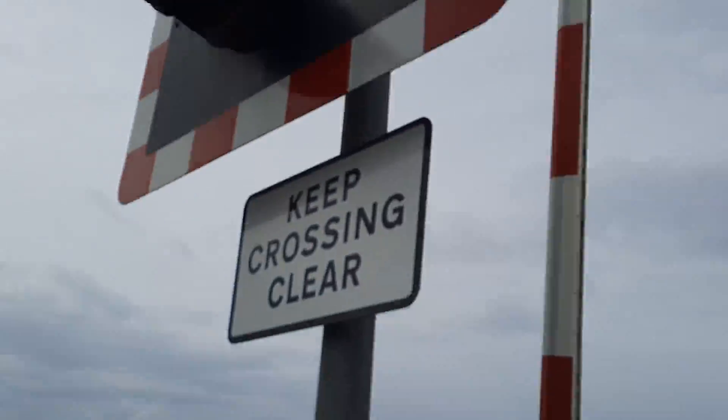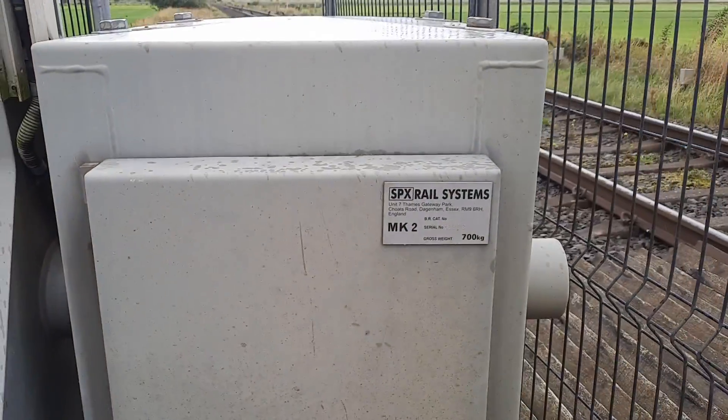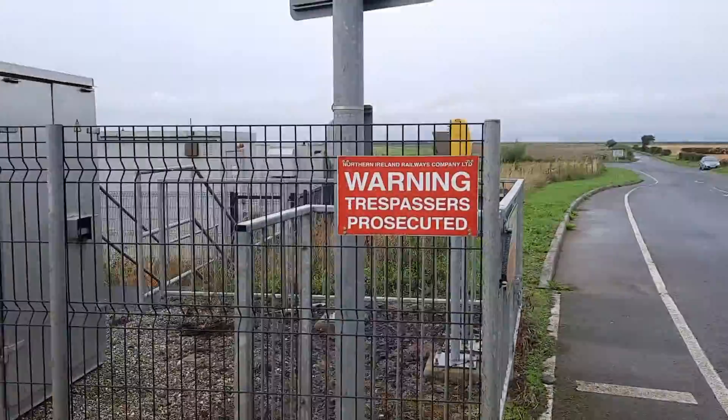Keep crossing clear. LEDs, yield alarm up there. SPX — barriers made on the 3rd of March 2013. 700kg MK2. Wooden crossing panels, woodline trespass guide.